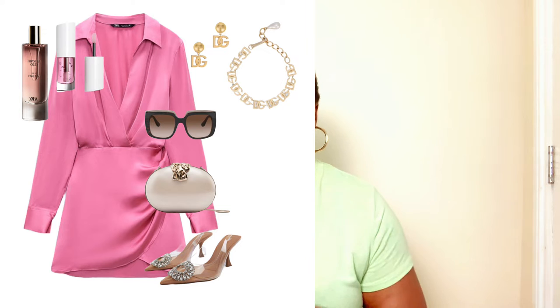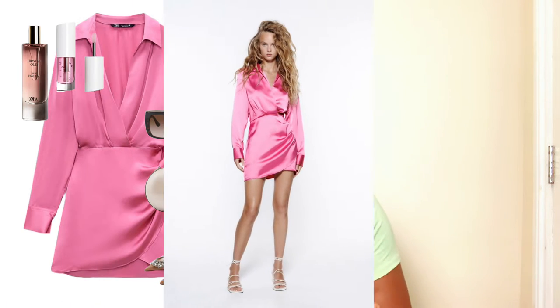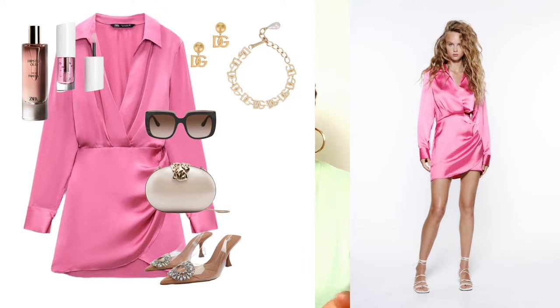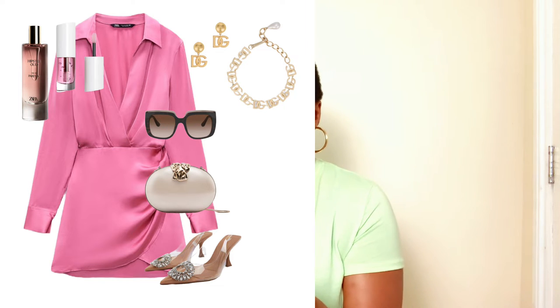For the first look, we're looking into a very simple silk dress — but not the usual slip silk dress. We're switching things up and looking at a silk shirt dress. It's so gorgeous and I love the fact that it's in hot pink. Hot pink is the trend of the season, and the silk shirt dress is a classic that will remain in your wardrobe forever. This dress was found at Zara — very affordable, very chic and good quality.